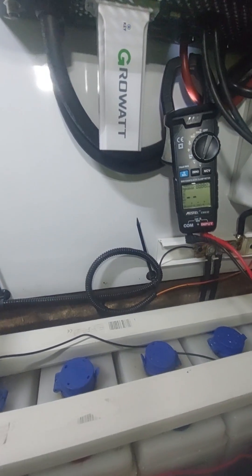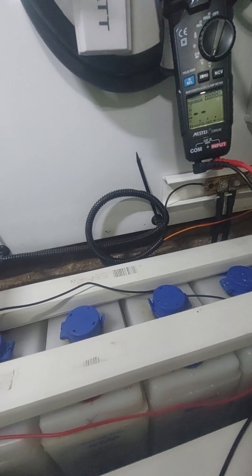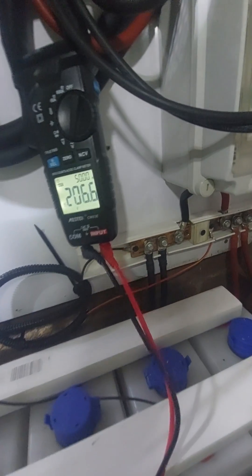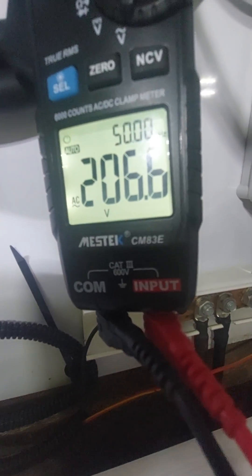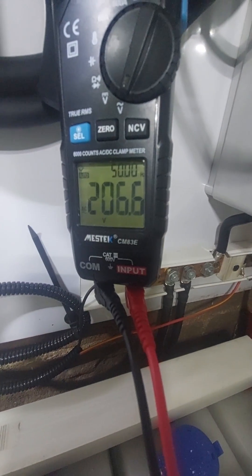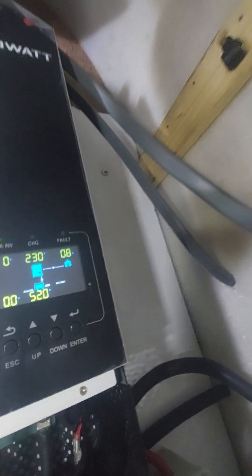What the heck! Look at this — 206 volts AC between the photovoltaic positive and the ground wire. You can see the green ground wire and the photovoltaic input. And 206 volts AC on the negative as well — same thing on the negative!